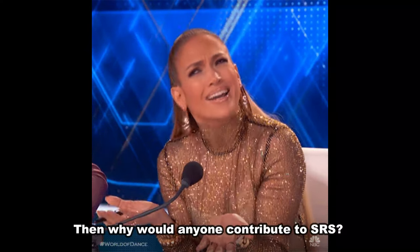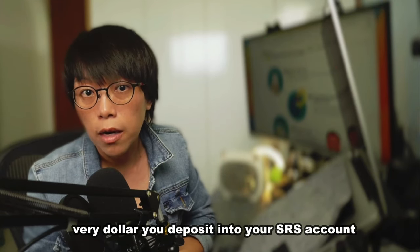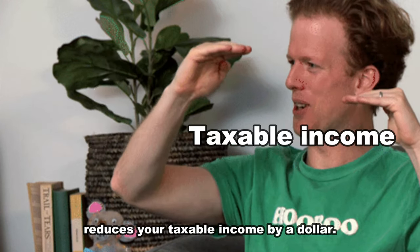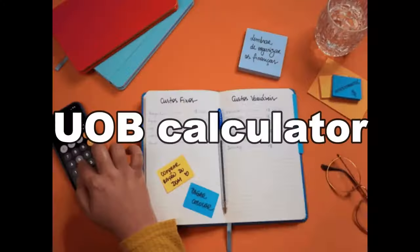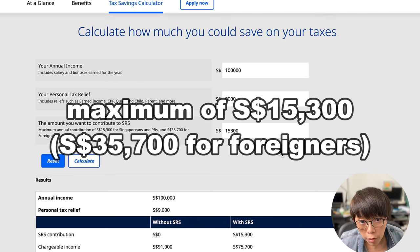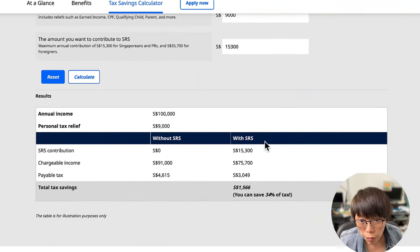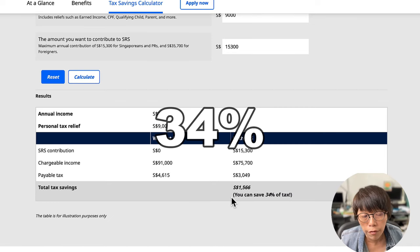Then why would anyone want to contribute to SRS? Three reasons. One — tax saving. Every dollar that you deposit into your SRS account reduces your taxable income by a dollar. Let me illustrate this with a calculator by UOB Bank, which is very useful to show how much tax savings you're going to receive. For example, your annual income is $100,000 and your personal tax relief is $9,000, but you want to contribute to SRS — the maximum contribution is $15,300 for Singaporeans and PRs. If you do the calculation with SRS, you have a tax saving of 34% versus without SRS.